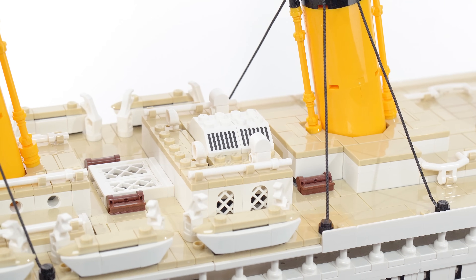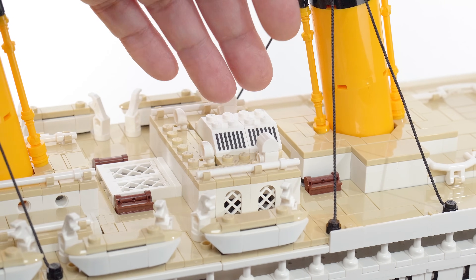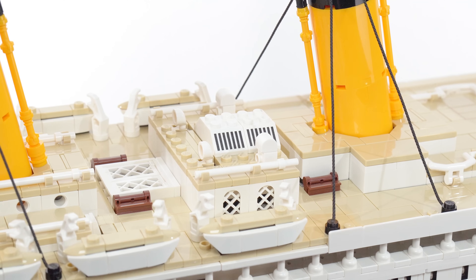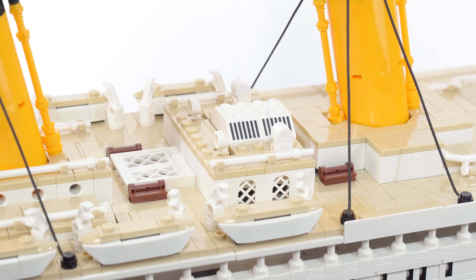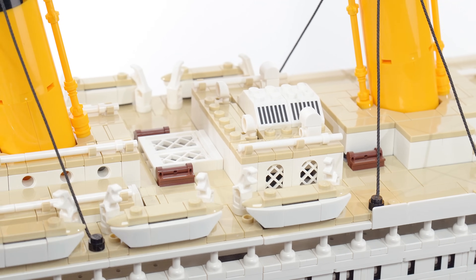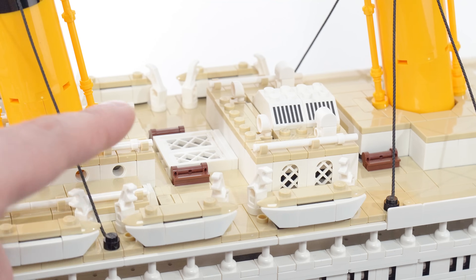For me, as someone born in the 1970s and raised in the 1980s, it was a treat to see the 2x2 slopes with the classic-style grill printing on them — just a little nostalgia hit. Not really an objective thing, but hopefully they'll continue to make those parts. The level of detail continues across, and very few studs are left exposed.